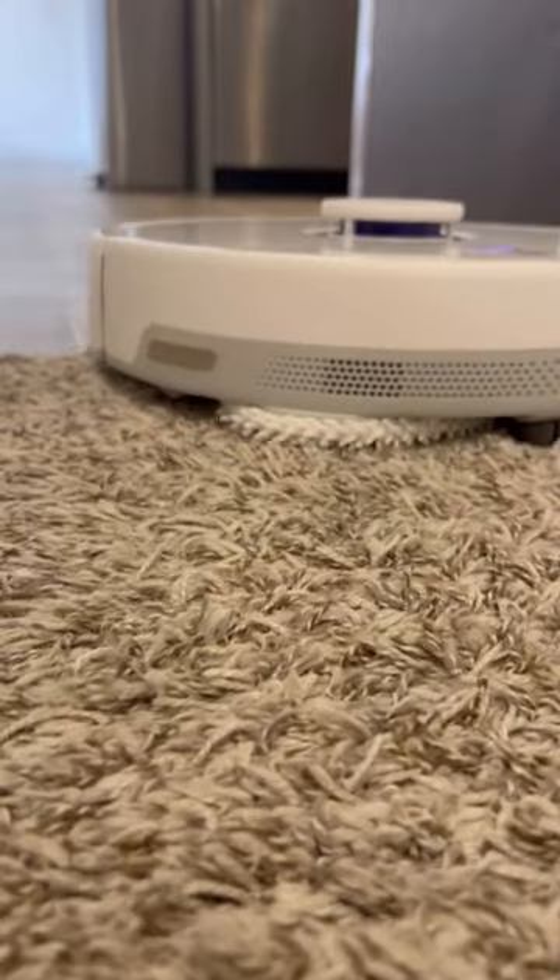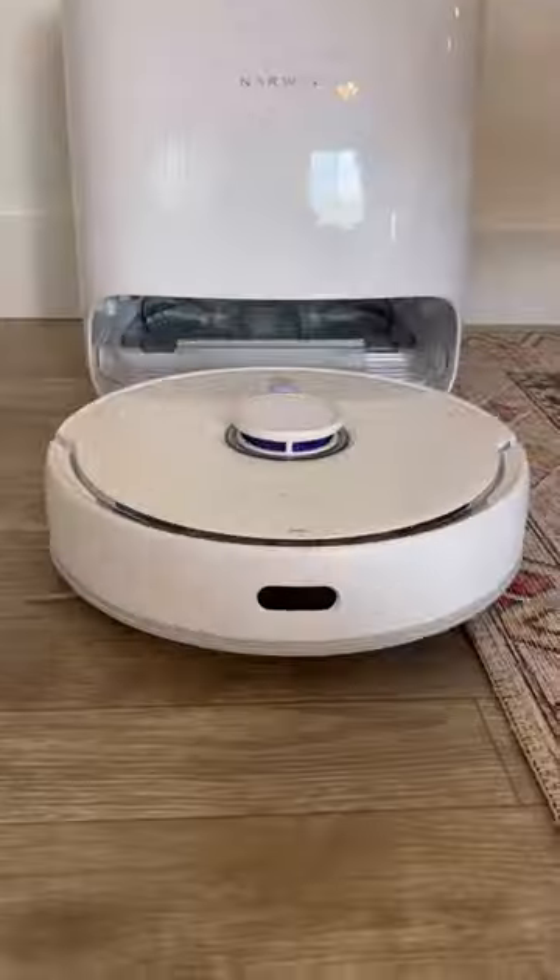It will simply adjust from carpet to hard floors, and then the cleaning station will clean it for you, so you just have to empty out the dirty water.